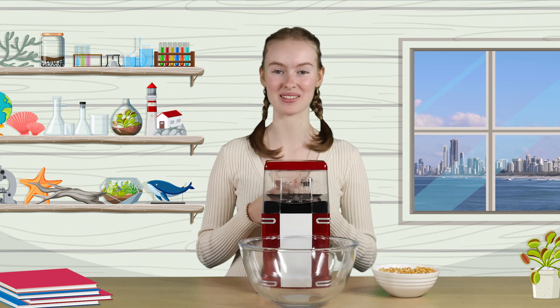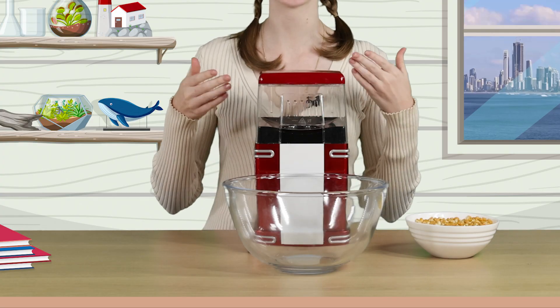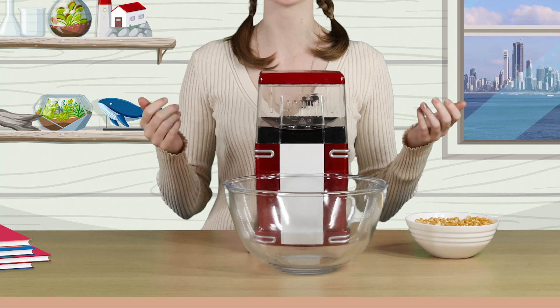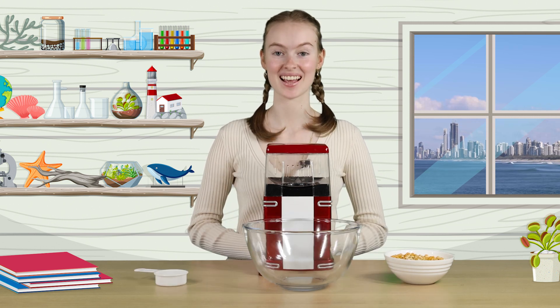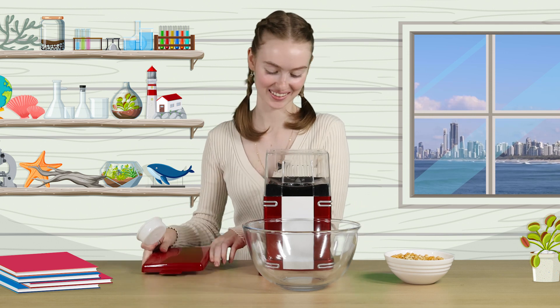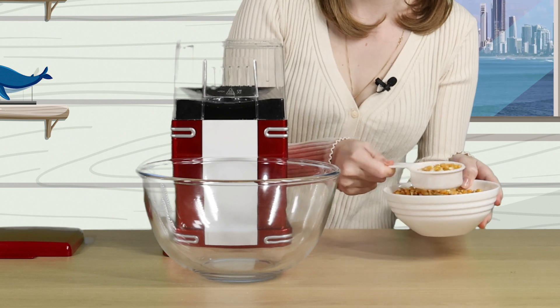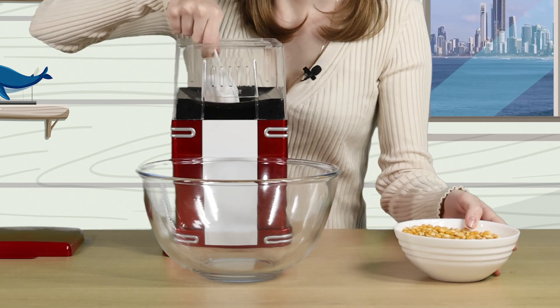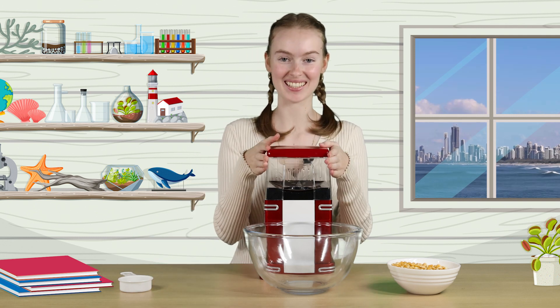Time to get cooking! Rather than using oil in a pot, this air popper uses hot air to heat the kernels. It's safer and healthier too. I'll add one scoop of kernels to the air popper. I'll pop back in a minute to see what happened.